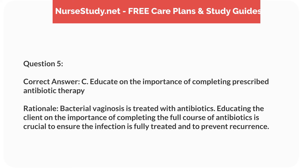Correct answer: C. Educate on the importance of completing prescribed antibiotic therapy. Rationale: bacterial vaginosis is treated with antibiotics. Educating the client on the importance of completing the full course of antibiotics is crucial to ensure the infection is fully treated and to prevent recurrence.